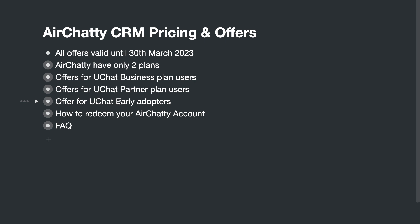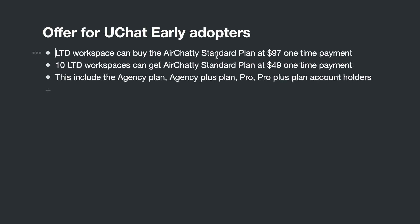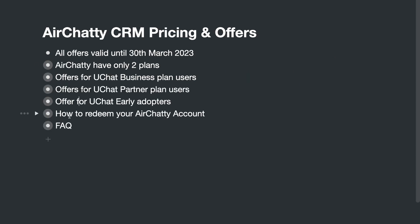For uChat early adopters — those who previously had Pro, Pro Plus, Agency, or Agency Plus plans — those are one-time payment. You can buy the HRT Standard plan at $97 one-time payment. If you want to buy more than 10 accounts, we can give you a 50% discount, so that will be $49 per account, one-time payment. Also, if you leave us reviews, we can automatically upgrade them to the Premium plan. You need to do that before end of March.